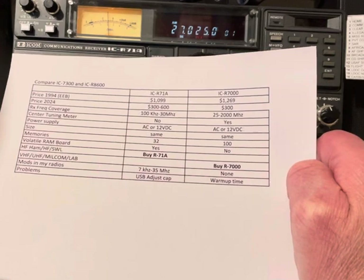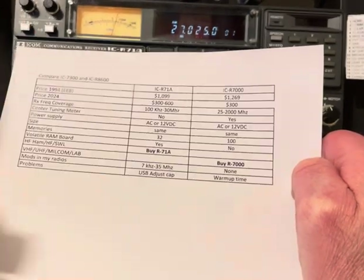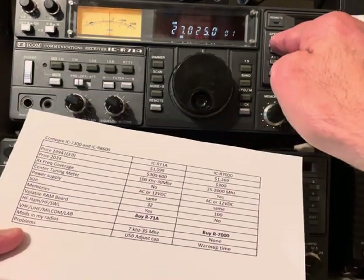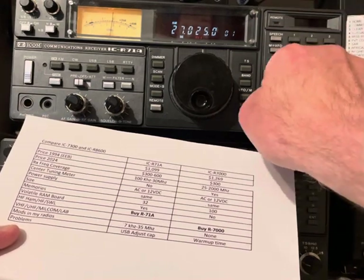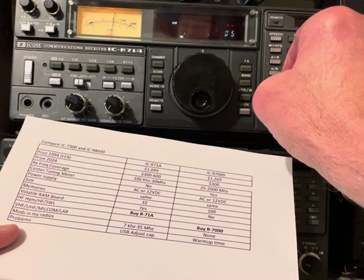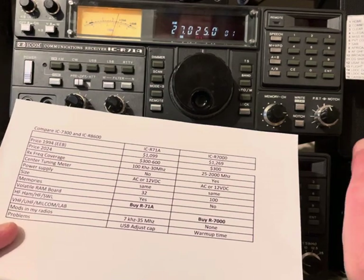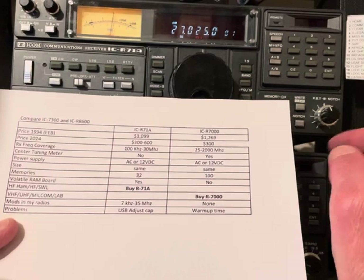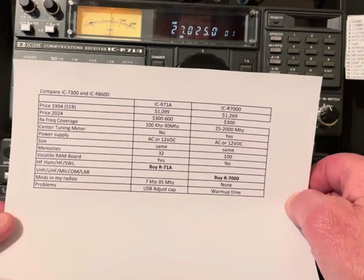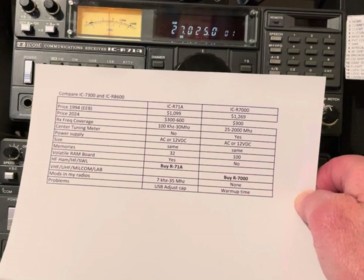I have a board in mine from a company called Wilco — I don't know if they're still in business, but I see some Wilco boards for sale secondhand. The Wilco board is not volatile, and it comes with 32 banks of 32 memories. The way you switch banks is by pushing the speech button — push it once for bank one, push it again for bank two. And since it's not volatile, if the battery quits you put a new battery in and it comes back to life. Wilco made boards for a lot of Icom radios of that generation.